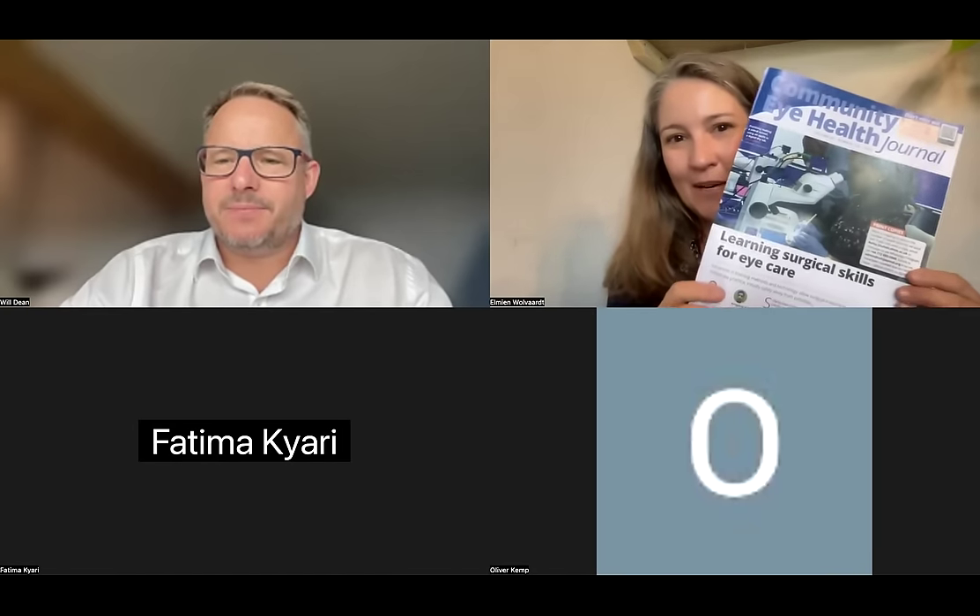Hi, hello everybody and welcome to our Community Eye Health Journal Surgical Skills webinar. My name is Almeen Volfat and I'm the editor-in-chief of the journal. With me today is Will Dean, Fatima Kiari, and Oliver Kemp. I'm going to pop a link in the chat — that's the link tree with access to the journal in all formats. There's also going to be a feedback form, so please complete that at the end of the webinar.